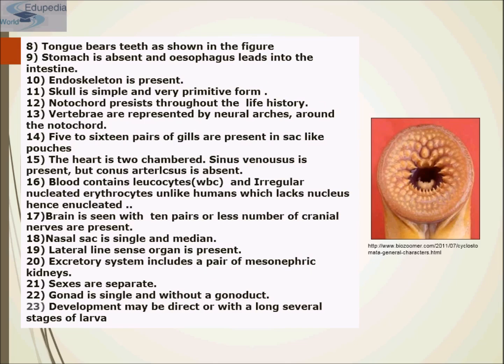The tongue bears teeth as shown in the figure. The stomach is absent and the esophagus leads into the intestine. An endoskeleton is present. The skull is in a very simple and primitive form. The notochord persists throughout the life history. Vertebrae are represented by neural arches around the notochord. Five to sixteen pairs of gills are present in sac-like pouches.